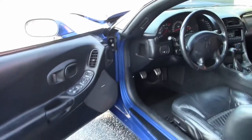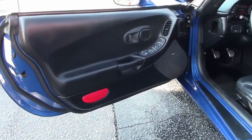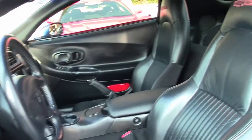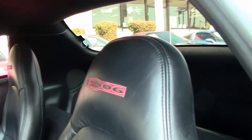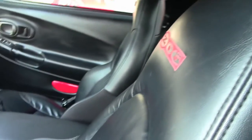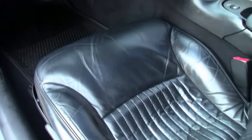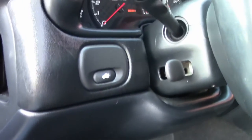As we check out the interior: heads-up display, dual-zone electronic climate control, memory package, active handling, Bose CD stereo. Normal condition for the driver and passenger seat. All the gauge clusters look good and they all work.